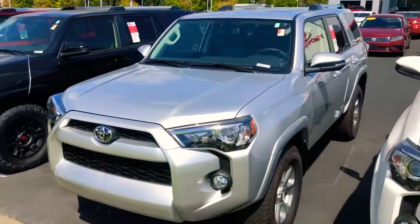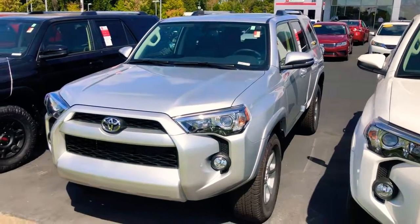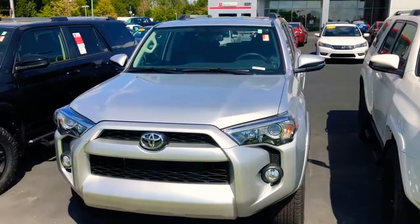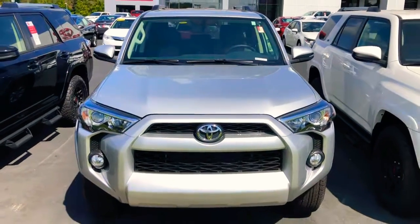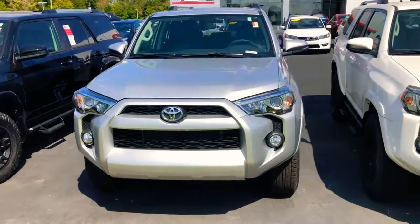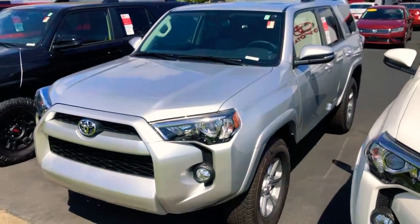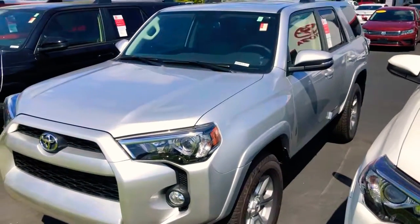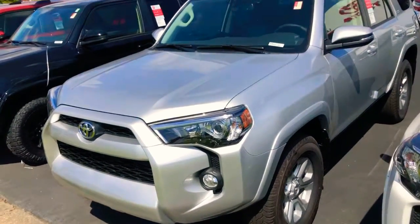So I've got the one you were checking out right here — that silver SR5 Premium 2019 4Runner. This thing is sharp. 4Runners are one of the number one selling vehicles on the market, as well as one of the number one value retention vehicles. So this is an investment. You're going to get well worth your money out of it if you choose to sell it someday. If not, hold on to it forever — it'll last you that long if you take care of it.